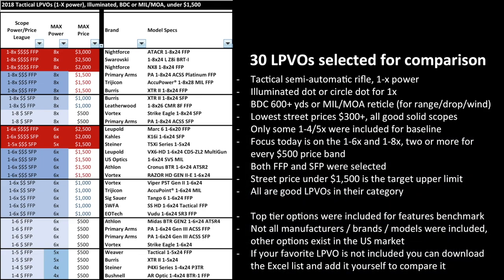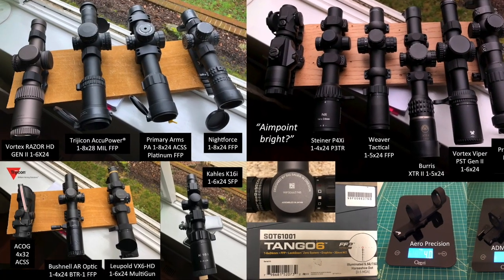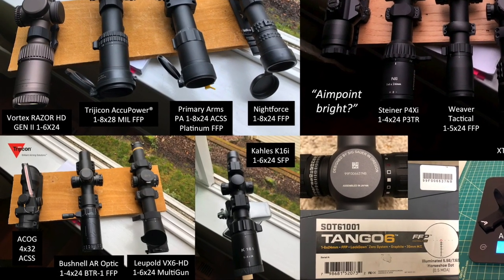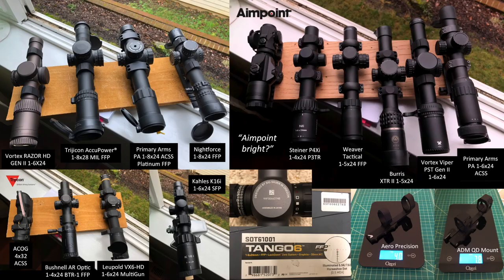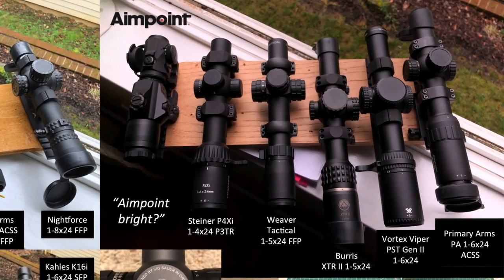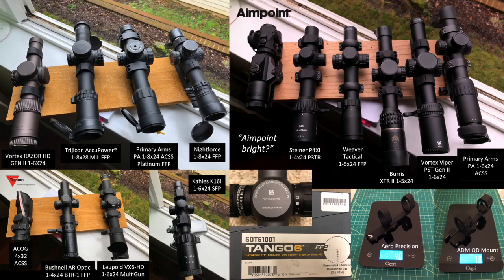I have not included all manufacturers, brands, or models — there are other options in the market, so if your favorite is not included, I'm sorry. However, by the end of this presentation you will be able to assess all the different specs and options and make your own judgment regarding any low-power variable optic. I'll also make the Excel list available to download, modify, and use however you'd like. I also compared the illumination intensity at 1x to an Aimpoint, so we can assess whether these scopes are Aimpoint-bright.